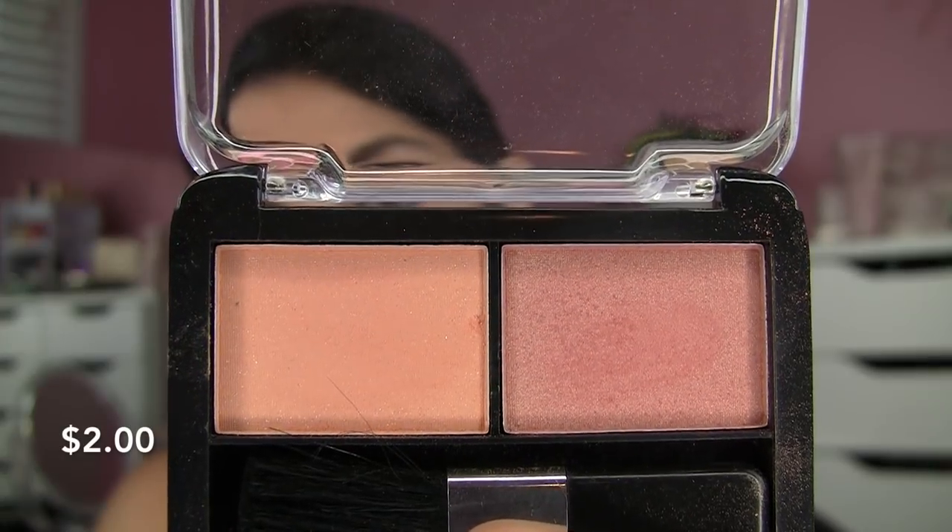One of the biggest shockers of this whole experiment was probably this duo blush from LA Colors. I have an LA Colors single blush in my collection and it's a does-nothing product — you can't get color off of it, it's so hard. But this duo in papaya and nutmeg is fantastic. The deeper side reminds me of the Balm's Hot Mama — I'm wearing it today, you get that pinky peachy thing on the cheeks with a little golden sheen. And the soft peach shade blended up over the top gives a more perfected look.